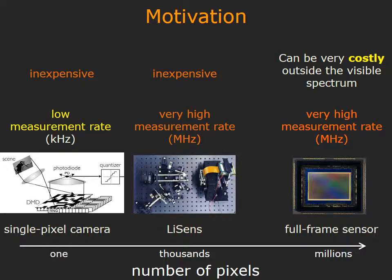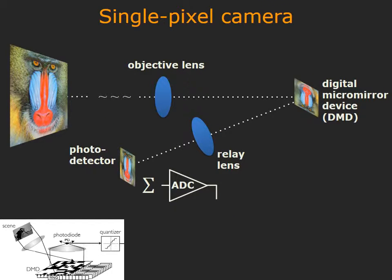We build a novel imaging architecture called LiSense that demonstrates this. To understand how LiSense works, let's first look at the single-pixel camera. In a single-pixel camera, the scene is focused on the digital micromirror device, or DMD, which is in turn focused on a photo detector. By varying the micromirror configuration on the DMD, we can obtain coded linear measurements of a scene.